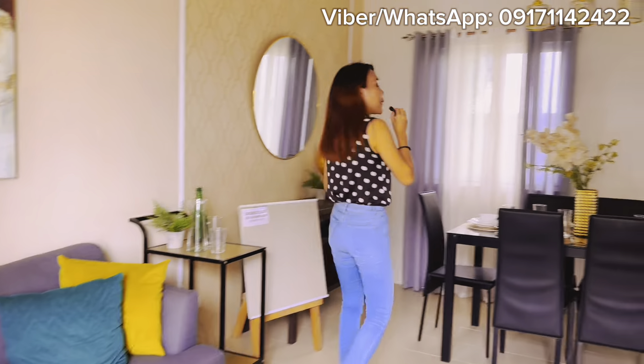While we do our house tour, samahan niyo ako. Medyo nagpaparamdam na yung ambon.